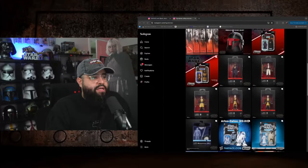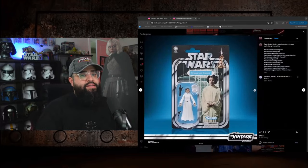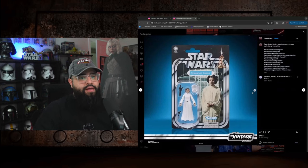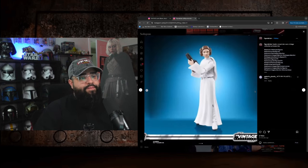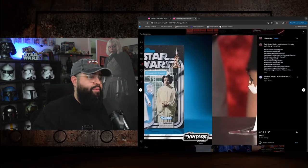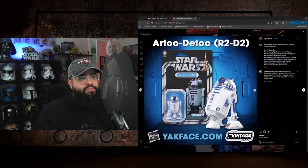Figure Brian has everything posted on his Instagram page, so shout out to him for always updating everything. The first reveal is the TVC Leia — a New Hope Leia with a completely new mold. It looks really, really good. The head sculpt, the Leia space buns — this is a really cool one. It looked great in person when they had it on the table, and the card back is iconic.